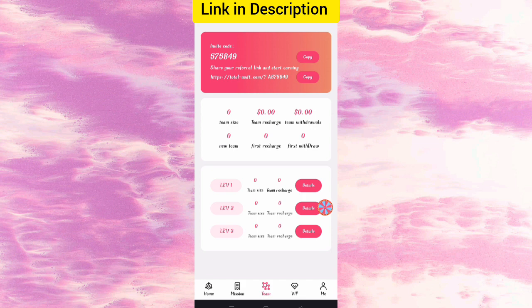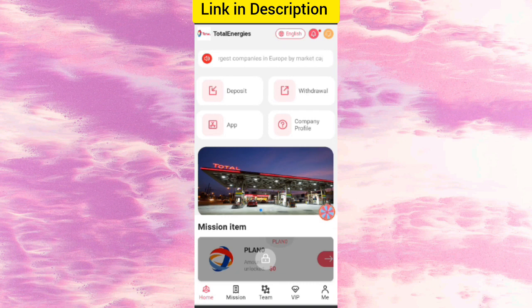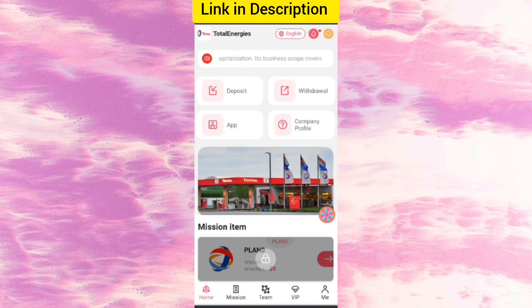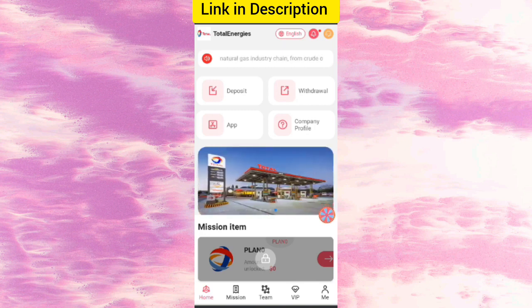You can see on the screen one dollar successfully received in my wallet — this time you can withdraw your commissions. I have completed the explanation about this site. If you want to join, you can sign up and earn lots of money. You will find the website link in the description — go and check it out.